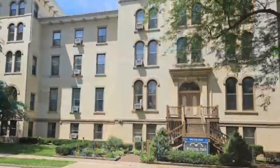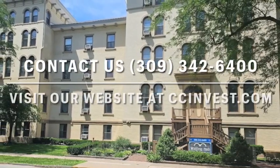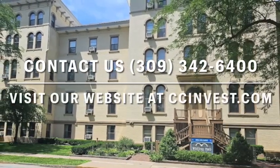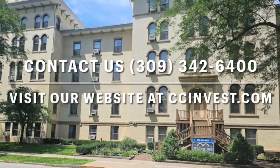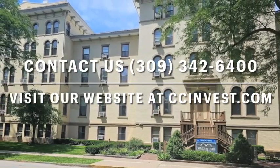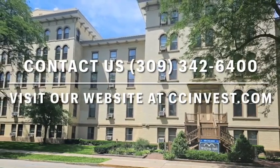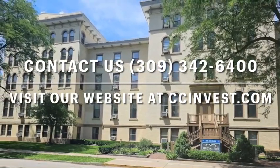At Whiting Hall Senior Apartments, we offer studio, one, and two bedroom apartment homes for those 62 years of age or older or who have a disability. We are an affordable low-income community and rent is based on income. Please contact the leasing office or visit our website for more information. We look forward to hearing from you.